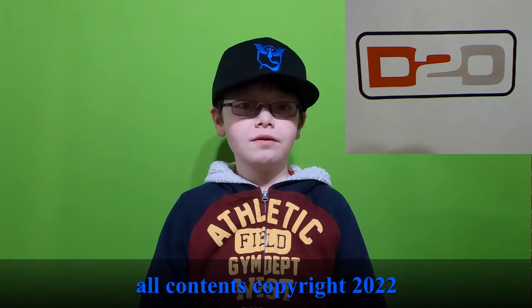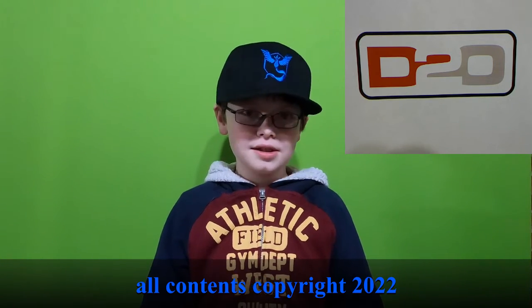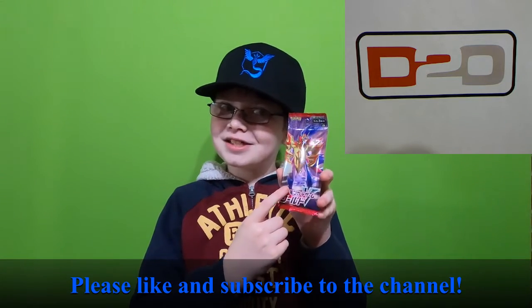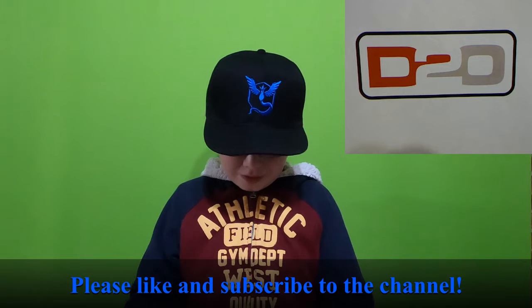Hi everybody, it's Jack from Jack's Box, recording a brand new video for D20 Hobbies in Lexington, Kentucky. Today we're going to be opening a pack of Japanese Pokemon cards. I don't know Japanese, so I have no clue what this says. Let's get right into it.